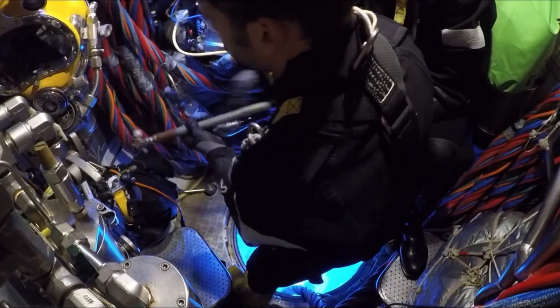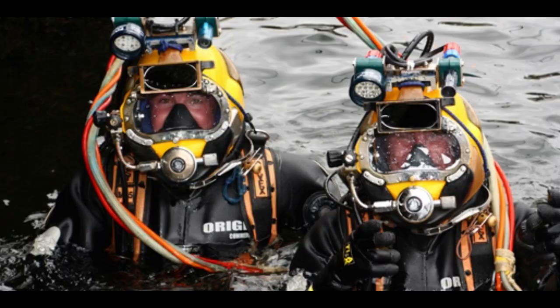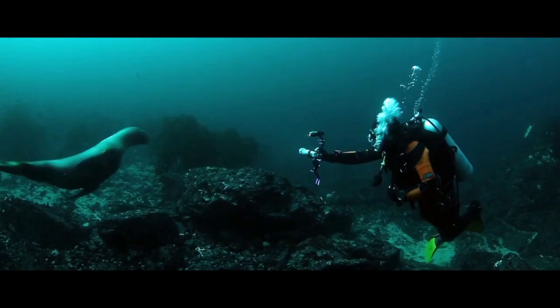Now imagine living like this for months at a time, unable to escape your little sea world without facing certain and gruesome death. Welcome to the strange world of saturation diving, one of the most dangerous and well-paid jobs in the world.